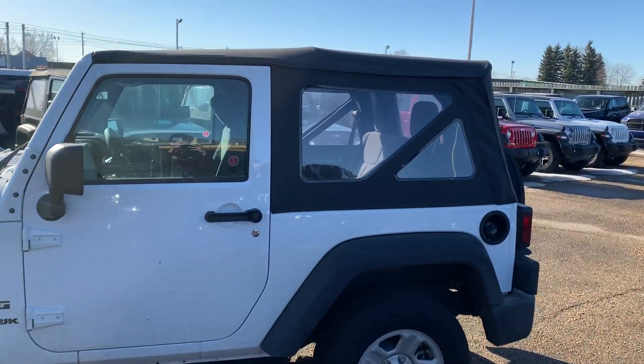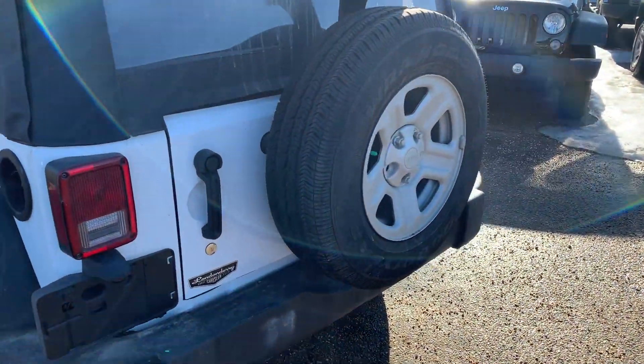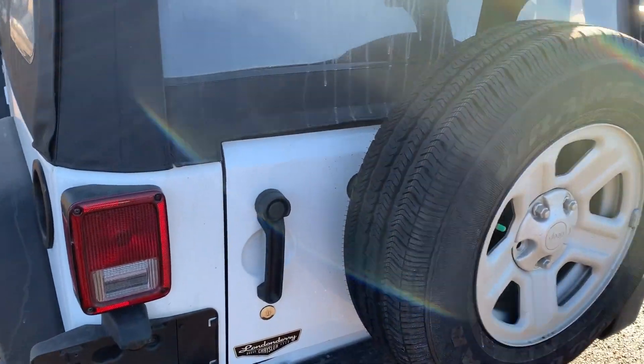As you can see, it comes with a soft top and it's in our bright white color. This is of course a 4x4 vehicle with a spare tire there on the back — super customizable, you can do almost whatever you want with these things.